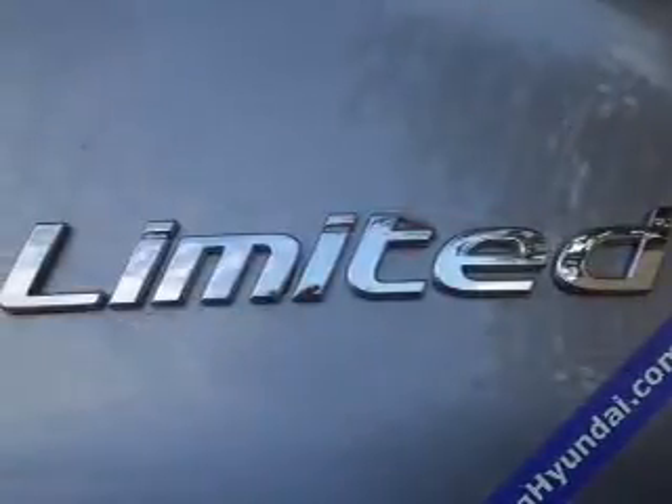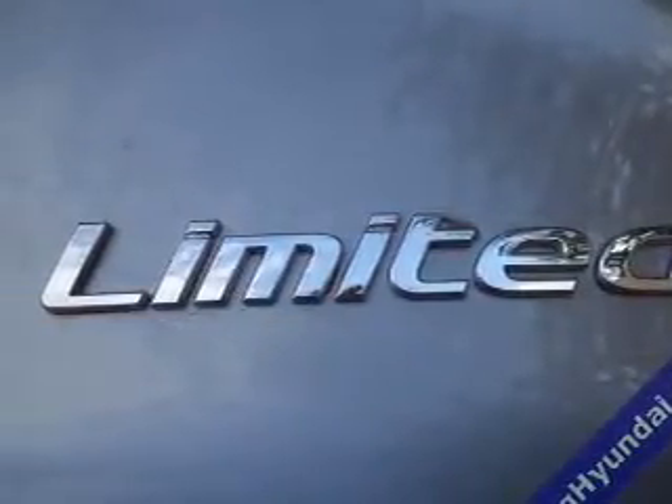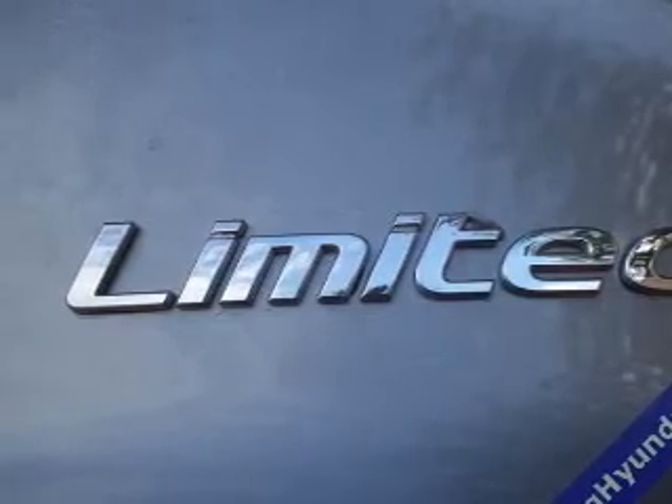Bluetooth connectivity, Sirius XM satellite radio, digital audio input, steering wheel controls, and alloy rims.